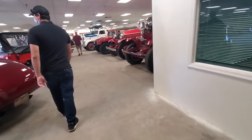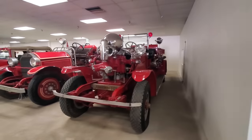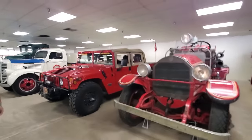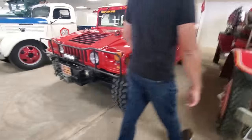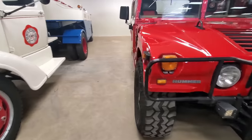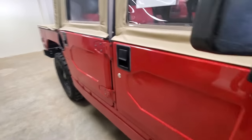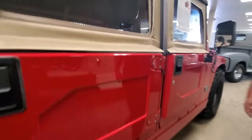They got everything here — look, fire trucks. Freaking Marine Corps retired Humvee. It has a Banks Turbo on it, 6.5 diesel — $57,500. I would love to have it. Imagine plowing snow in that — I won't worry about backing into anything.